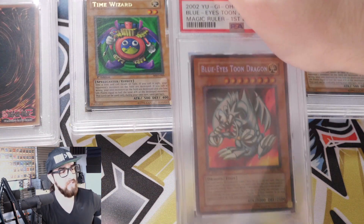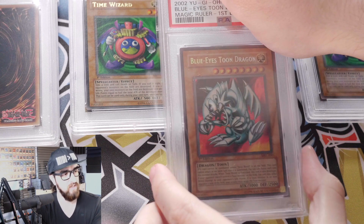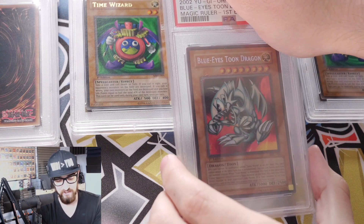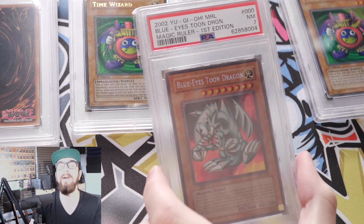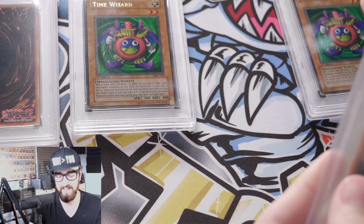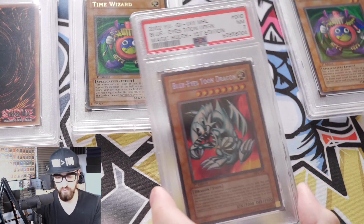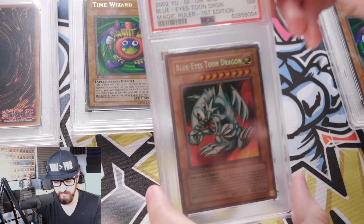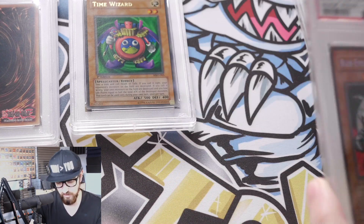Next one: Blue Ice Tune. This one I thought was pretty strong. It's a first edition MRL Blue Ice Tune — I really want a 10 of this; I've just been hoping this one grades a 10 so I don't have to go out and buy one. But it's a seven. What did I miss? A seven — I would have been fine with a nine, but a seven. It has the slightest scratch on the back, but it's really odd to me that that would dock it all the way to a seven. Big sad on this one, honestly.